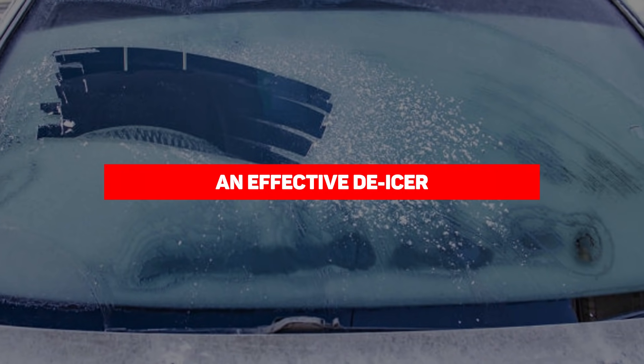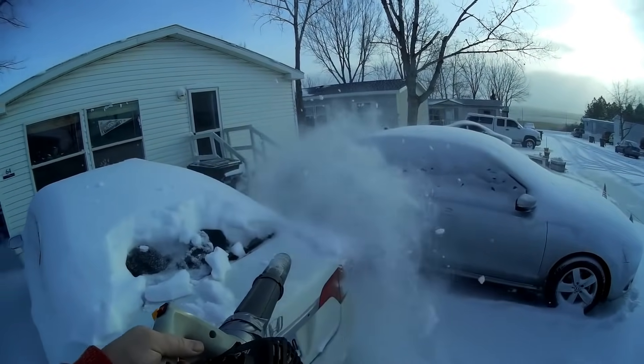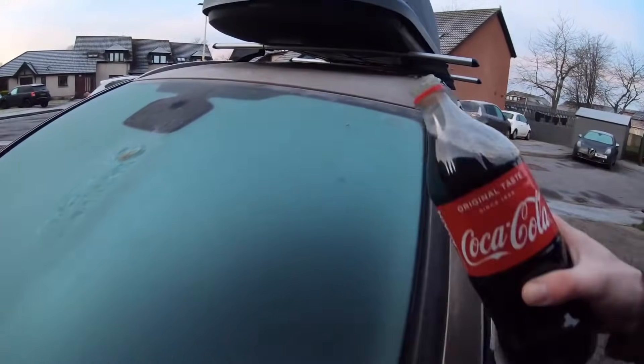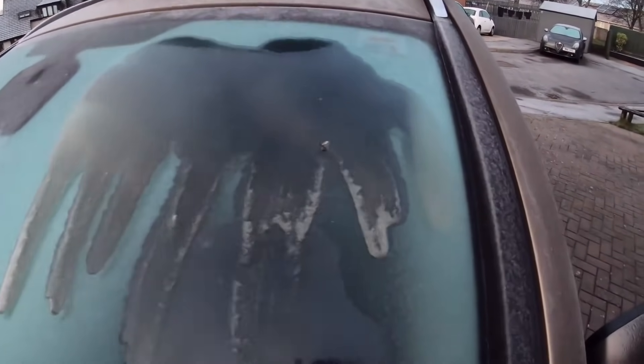Our next entry is an effective de-icer. Frost on your windscreen can be a pain to remove, and while pouring hot water works, what if hot water isn't readily available? If you somehow have a can of Coke, you're in the clear. Coca-Cola can defrost your windscreen in wintertime — simply pour Coke liberally across your windshield, wait about a minute, and the ice should turn to slush for easy removal.